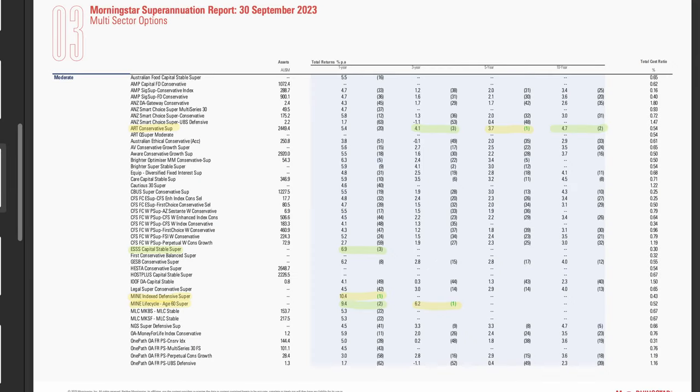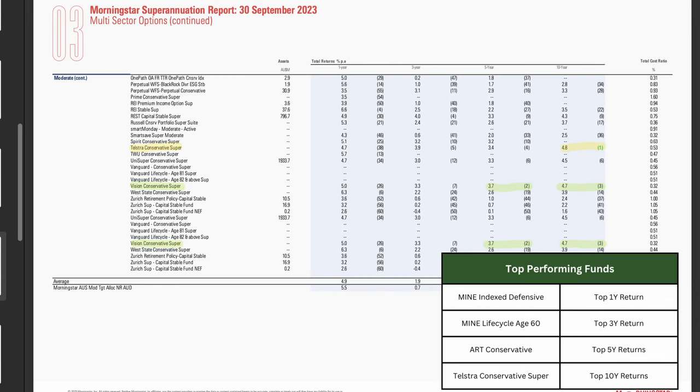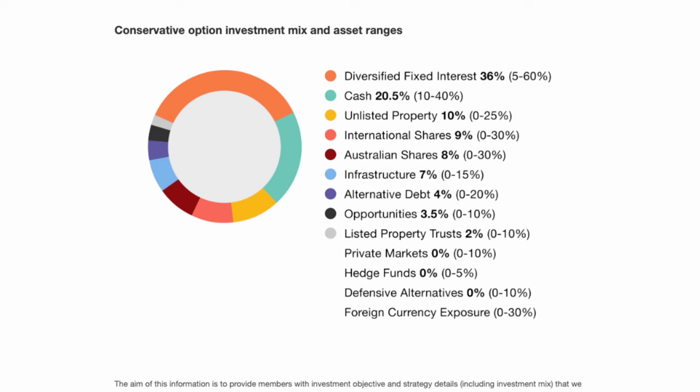Moving along to moderate funds, there are a few worthy of mention. Mind Super had 2 of the best performing funds over the 1 and 3 year terms, with their Index Defensive Fund earning 10.4% over the past year, and their Life Cycle Fund earning an average 6.2% over the past 3 years. Looking out to the 5 years, the Australian Retirement Trust Conservative Fund came out on top, returning members an annual 3.7%. It was also the 2nd highest performer over the past 10 years and 3rd over the past 3 years. Joining them was the Vision Conservative Fund, which generated the 2nd highest returns over the past 3 years and 3rd best over 10 years. Coming out on top over the past 10 years was the Telstra Conservative Fund, generating members an average annual return of 4.8%. Looking at the fund composition, you can see these moderate funds have large amounts of safe assets such as cash and fixed income — in this case, over half of the fund.